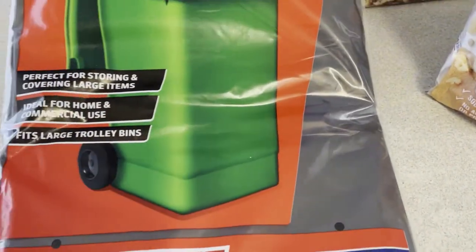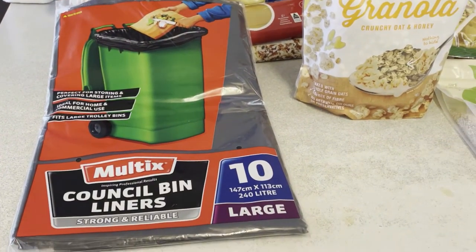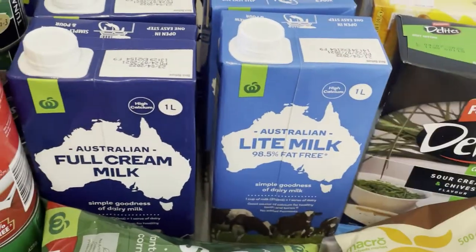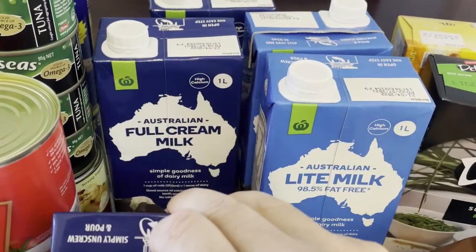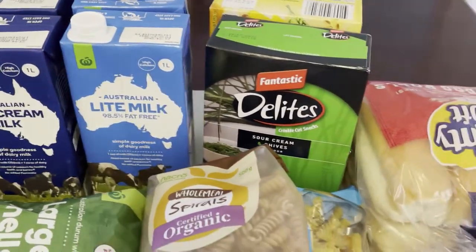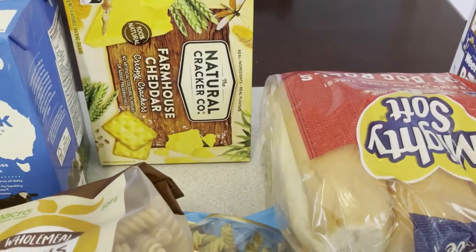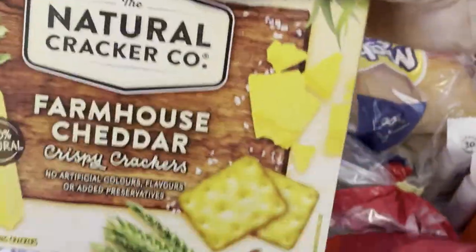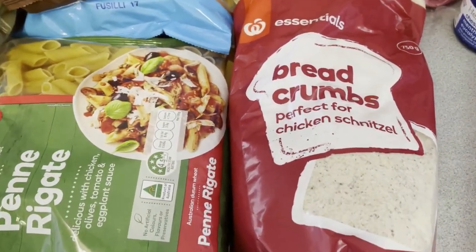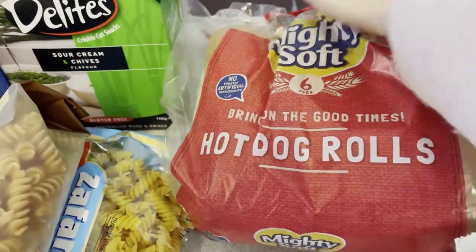I've got some big council bin liners because my bin gets so dirty and bags sometimes break. I've stocked up on UHT milk — three cartons of full cream and two of light milk. I've got two boxes of crackers — cheddar ones and chive crackers. I have a bag of breadcrumbs for the sausage rolls and also for stuffing chicken. I've got some hot dog rolls, which I actually use for garlic bread — I'll be bringing out a video on that soon. And I've got some paper towel, which I buy every week.